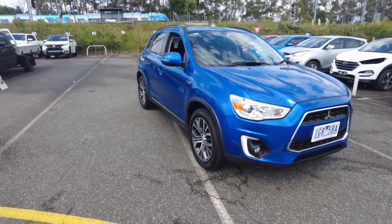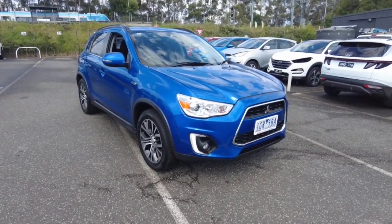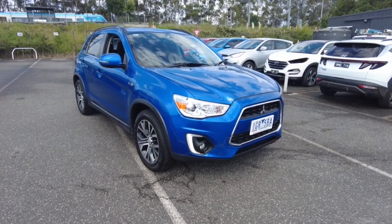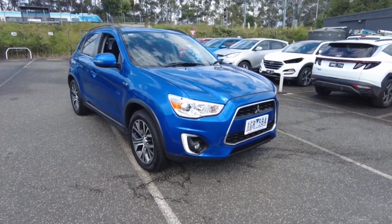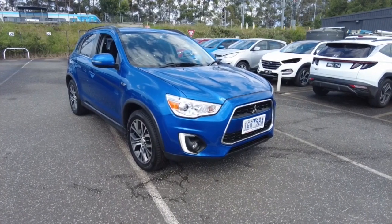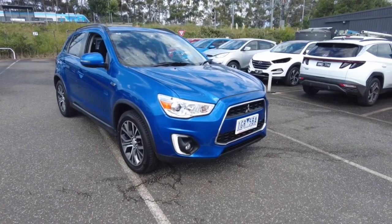Hey guys, Tommy here from Berg Mitsubishi. Thanks for joining today. We're looking at a 2016 Mitsubishi ASX in blue — really nice car. It's done just over 60,000 kilometers. It uses about 7.4 liters per 100 k's, five doors, five seats, and a two-litre petrol motor.